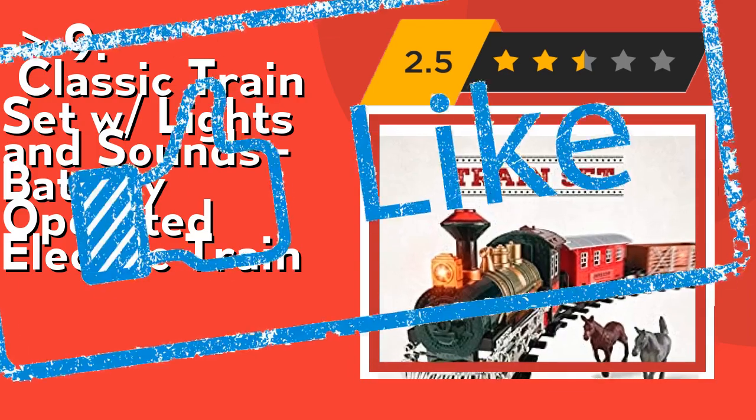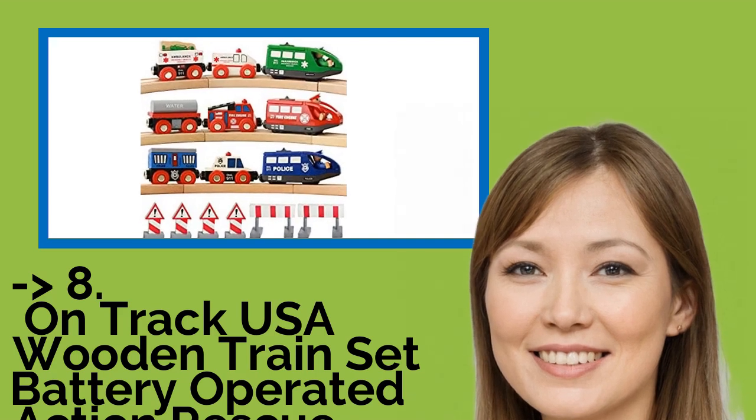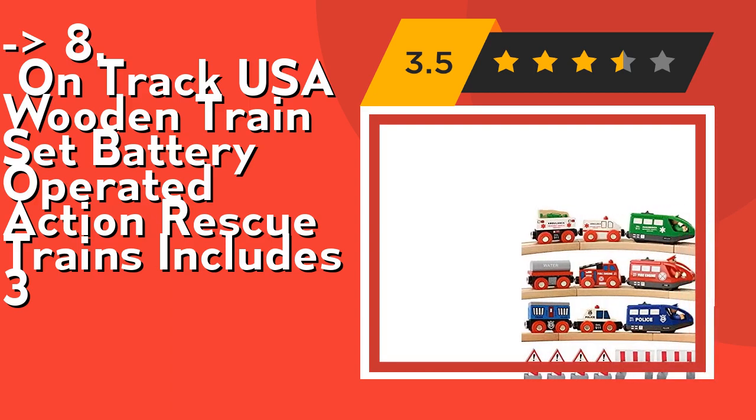Check out the link in the description to buy this product from Amazon. You shouldn't miss the review of the Track USA Wooden Train Set Battery Operated Action Rescue Trains. Its motorized train is strong enough to pull all six cars at once, and driving obstacles and figures are included for even more fun.